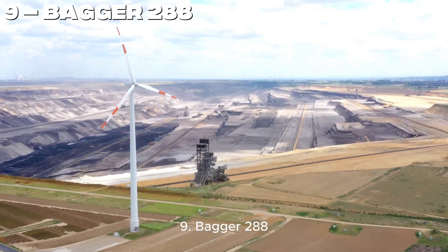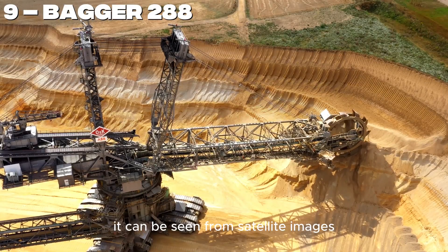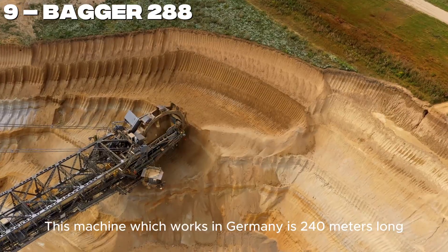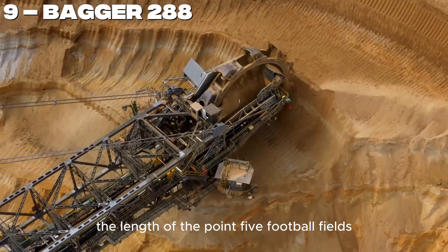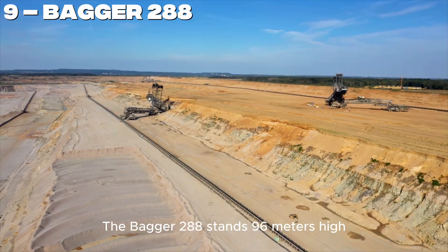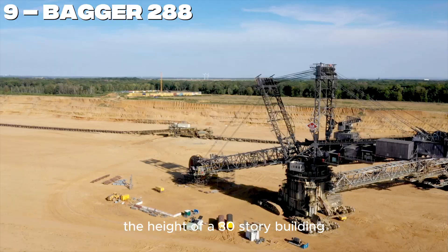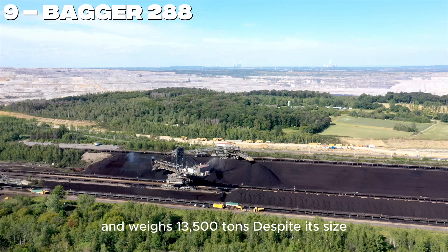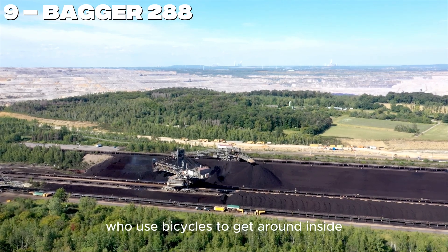Number 9. Get ready for a real monster — the Bagger 288. It is so immense it can be seen from satellite images. This machine, which works in Germany, is 240 meters long — the length of 2.5 football fields — and extracts 140,000 tons of coal per day. The Bagger 288 stands 96 meters high, the height of a 30-story building, and weighs 13,500 tons. Despite its size, it's controlled by just 5 people, who use bicycles to get around inside.